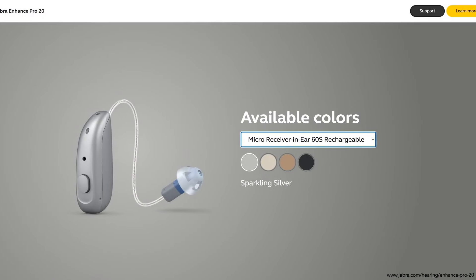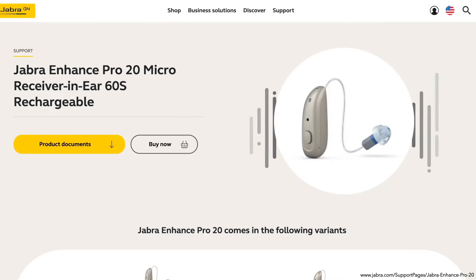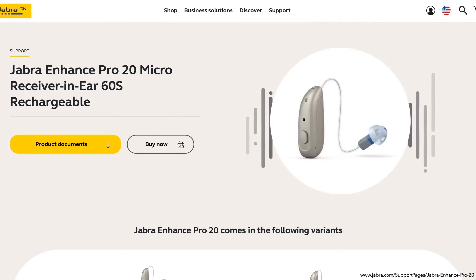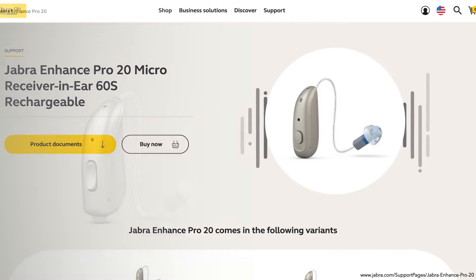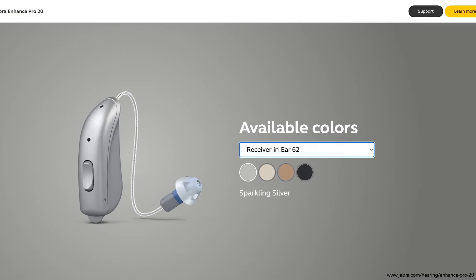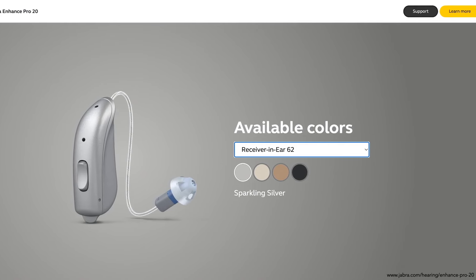The Jabra Enhanced Pro 20 Micro Receiver In-Ear 60S is the smallest rechargeable hearing aid from Jabra. For iPhone users, it offers tap control for answering the phone by double tapping your ear or hearing aid. You also have push button control and wireless connectivity. The Receiver In-Ear 62 uses a size 13 disposable battery, has a multifunction button, wireless connectivity, and a telecoil for better hearing on a landline phone.